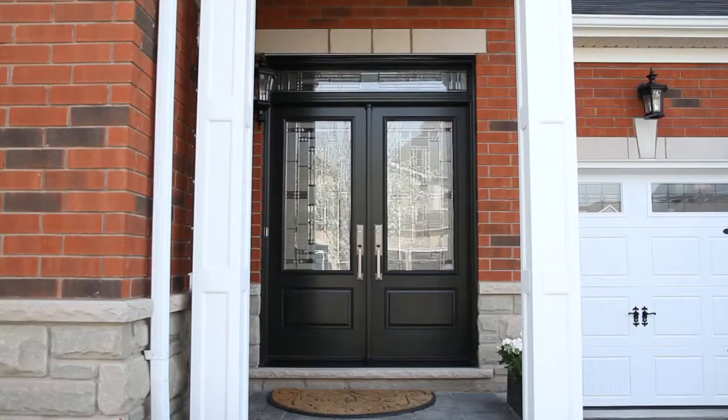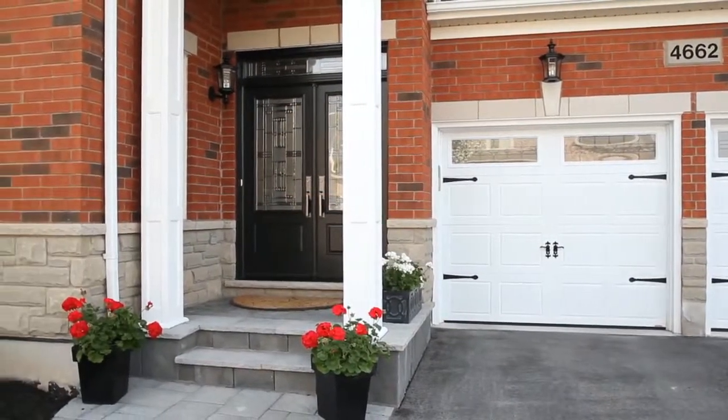Overall, as you tour throughout this home, it's impossible to miss the attention to detail and the fabulous upgrades that make this home so unique.